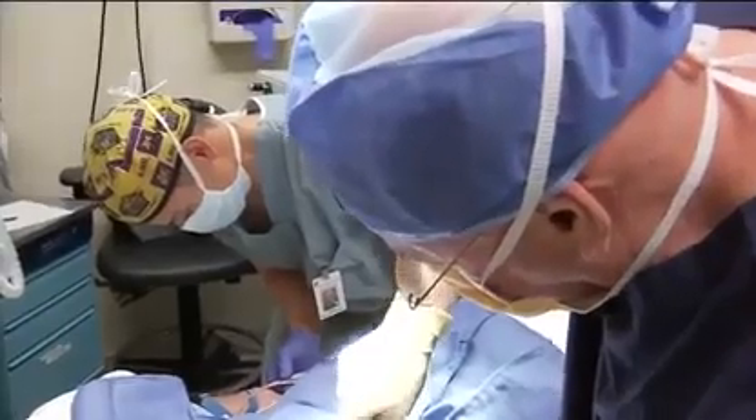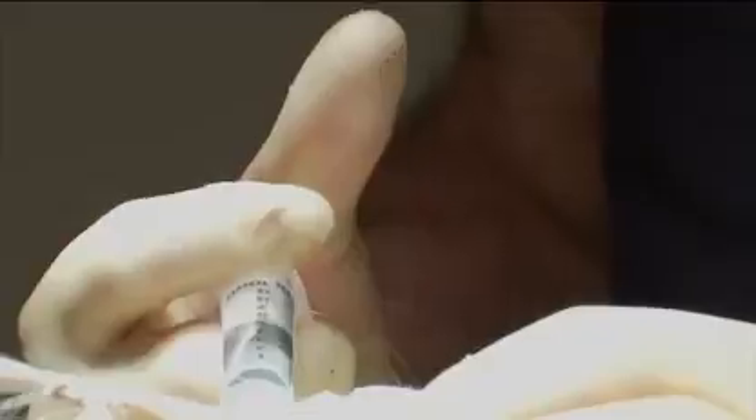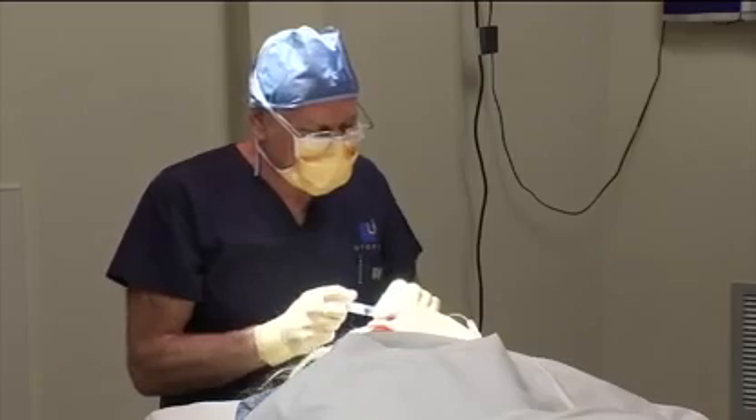We've all seen facelifts of yesteryear where patients are pulled so tightly it looks like a wind tunnel — it doesn't look pretty. Dr. Rose says these new facelifts use smaller incisions and plump stem cells cultured from a patient's own fat, all making for a less painful and much shorter recovery.